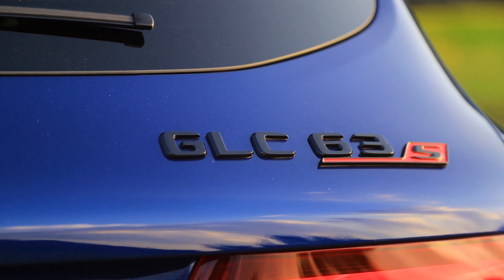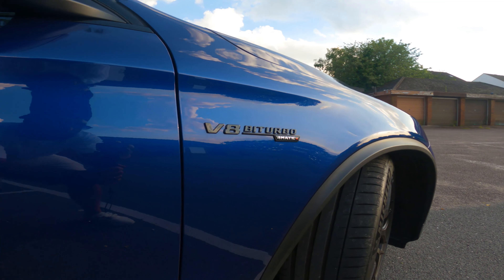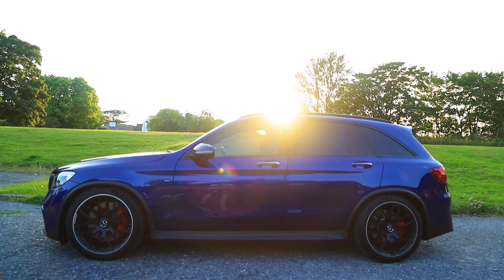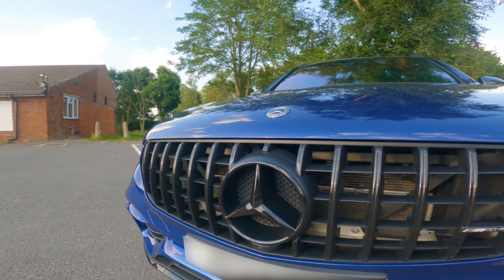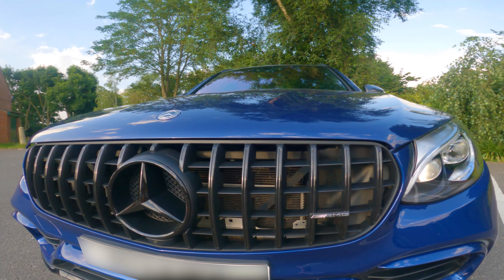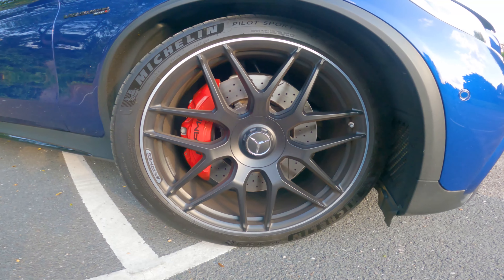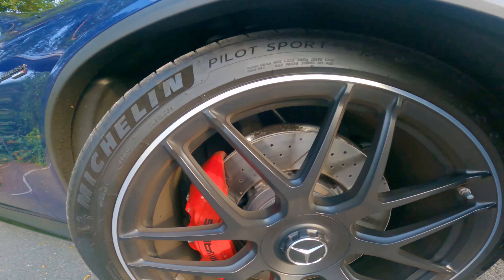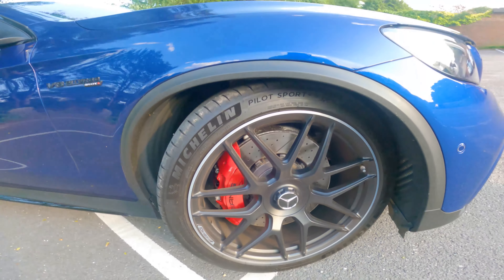This is the GLC 63 AMG S. This car has 510 brake horsepower, 700 Newton-metres of torque, and 0-60 in 3.8 seconds stock. On the GLC 63 AMG S, you get the bigger calipers with the drilled brake discs, which allows them to cool down quicker when you need to stop.